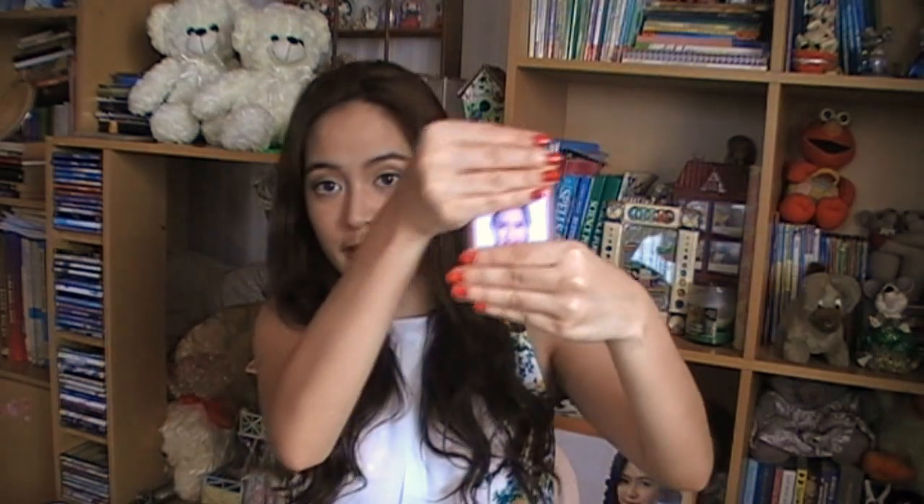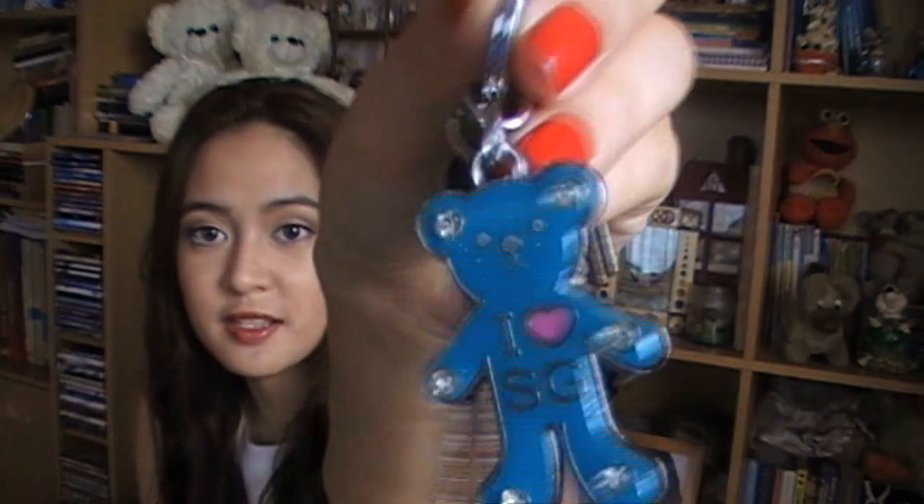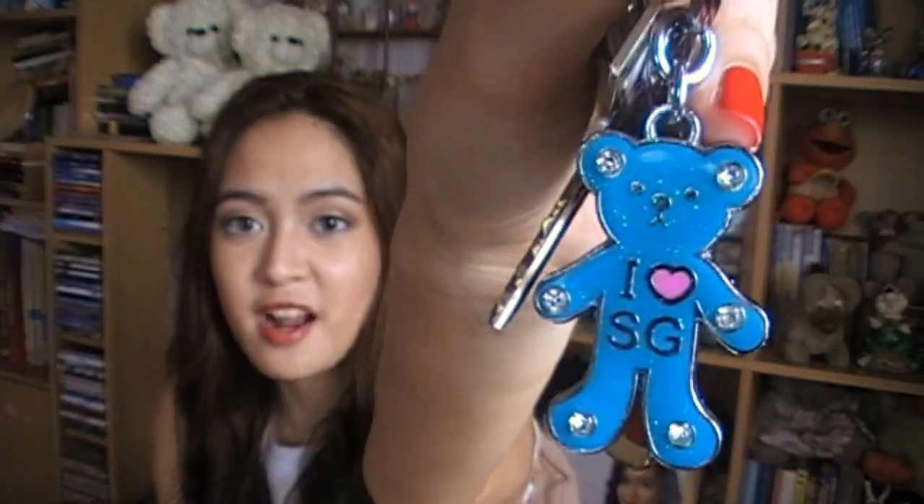And then on the other pocket, I have my key card. I'm not going to show you where I stay, but yeah, this is the key card in the dorm where I stay in the metro. And I also have my ID — I have my creepy face there. And then I have my keys, and my keys have this 'I love SG' right there.